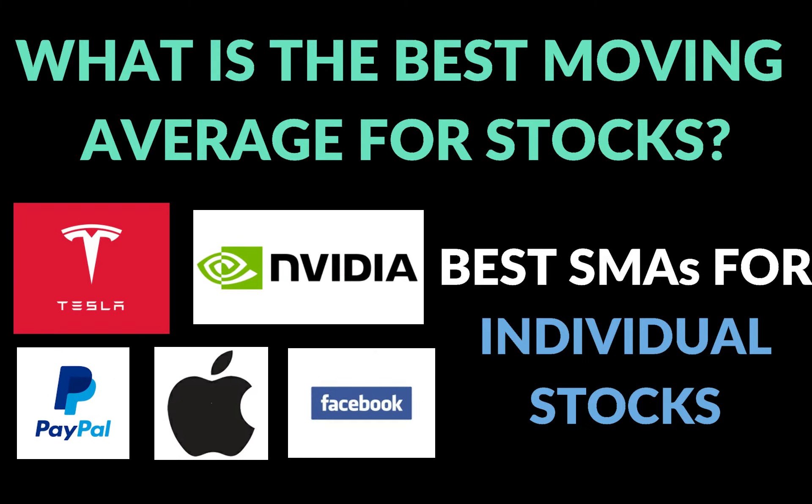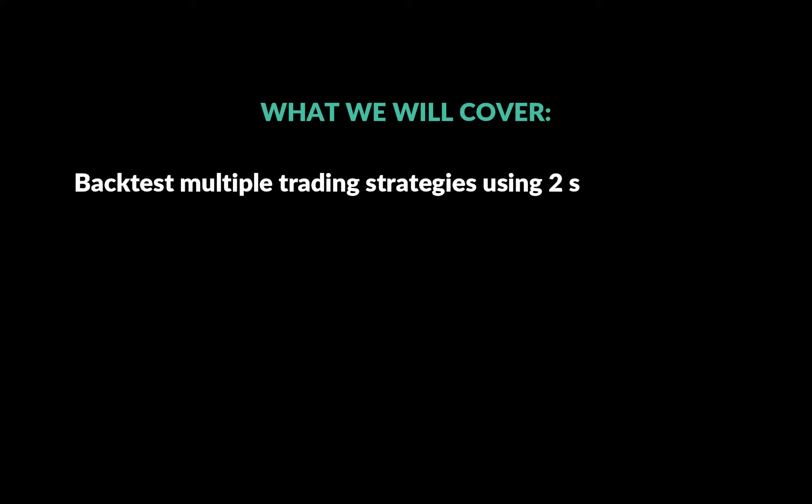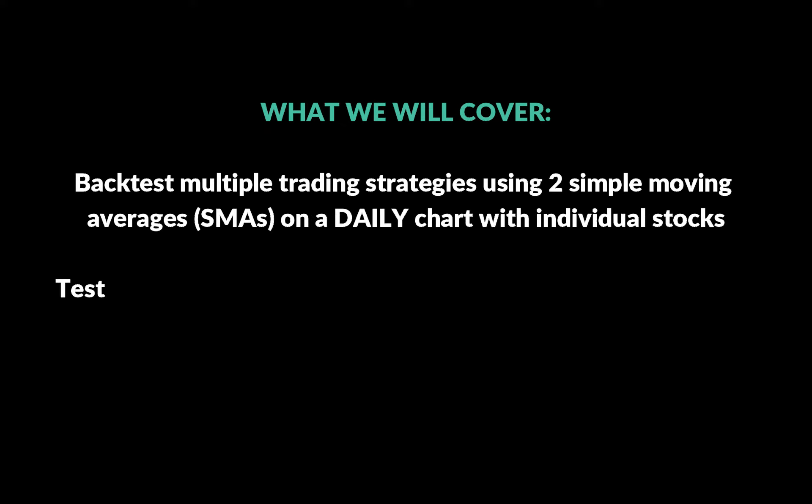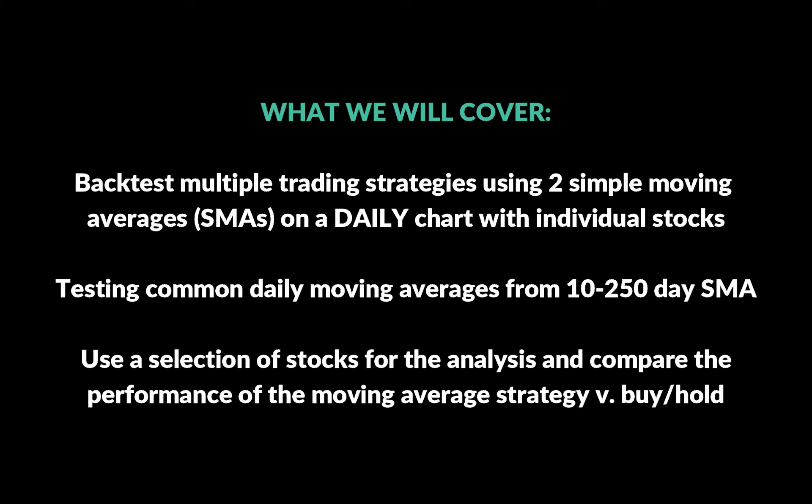In this video I'm going to be expanding on my search for the best moving average to use when analyzing individual stocks, with the goal of having data to back up why we would or wouldn't use certain moving averages. I've got a whole selection of stocks for this study — Facebook, Apple, Tesla, Microsoft, and more conservative or dividend-type stocks like Verizon, Johnson & Johnson, Coca-Cola, and Walmart. I'm going to use a simple moving average trading strategy where we buy above one moving average and sell when we cross below another.